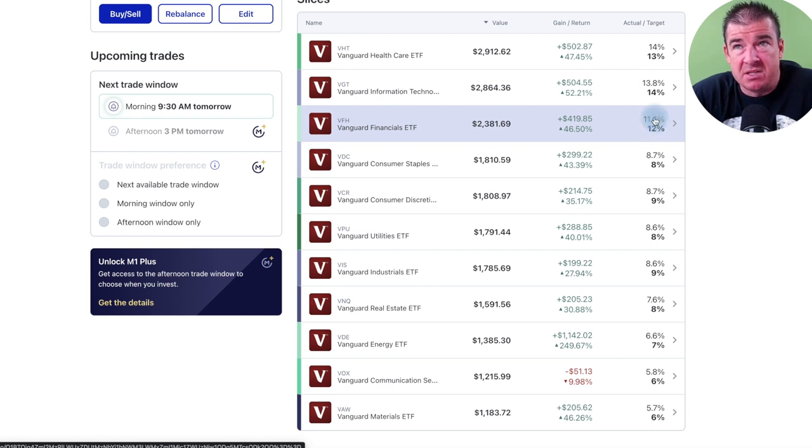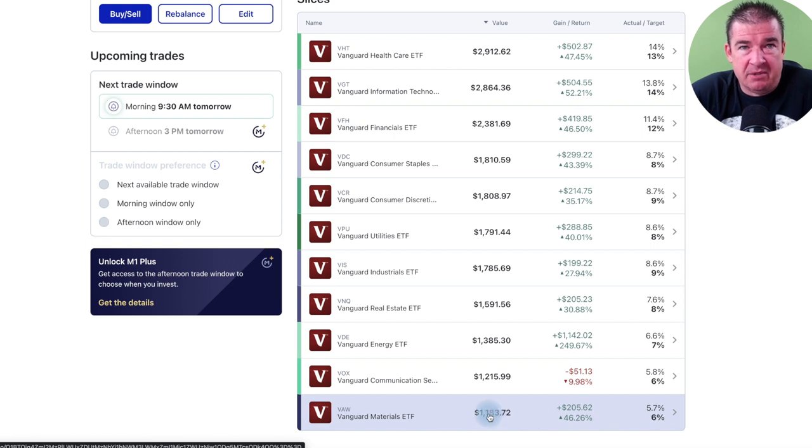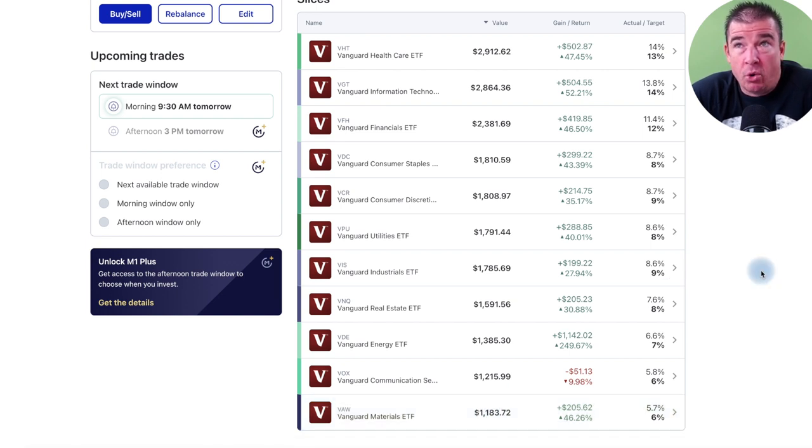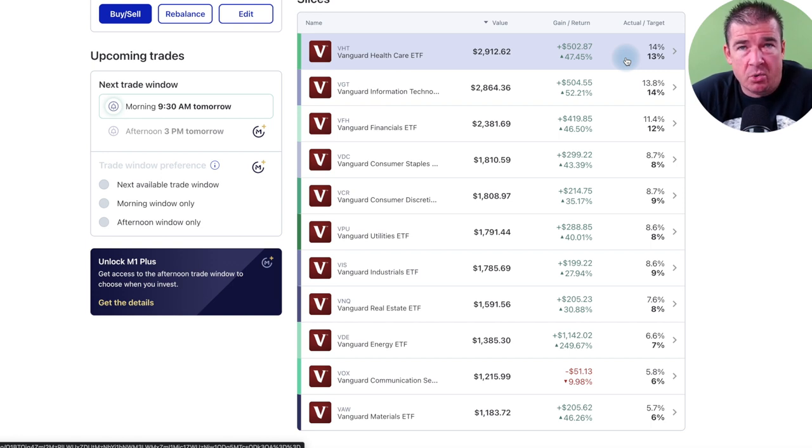Consumer staples have outperformed their target slightly. These targets are fully customizable — you can use mine or set your own. There's no right or wrong answer; it's a preference. For example, I wouldn't want to over-allocate to the communications sector. I've placed 12%, 13%, and 14% respectively toward the top three sector ETFs — healthcare, financials, and technology — because that's where I want the bulk of my money going.